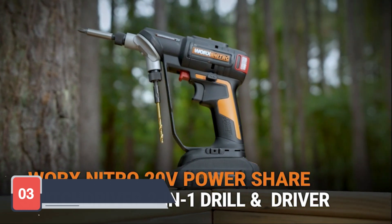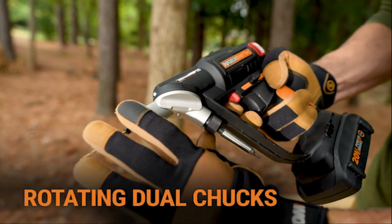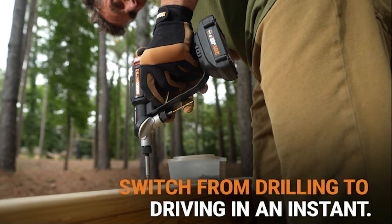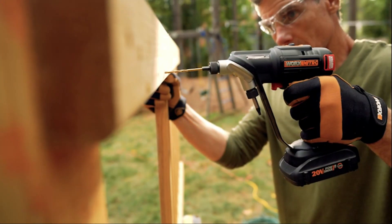Next on our list at number 3 is the WORX NITRO 20V Cordless Drill. This drill is perfect for those who need a versatile tool for various projects. The WORX NITRO offers a brushless motor that provides more power, longer run time, and extended motor life. It also features an intelligent design that adjusts power output to match the task, improving efficiency and battery life.